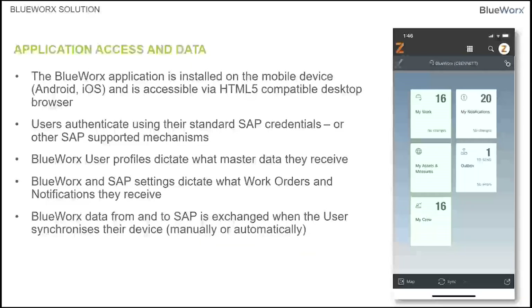This shows a screenshot on a mobile device of the different tiles we have. BlueWorks is installed on the mobile device — Android and iOS — and accessed via an HTML5-compatible desktop browser. Users still authenticate using their SAP credentials, so we don't take any authority away from the back end of SAP. BlueWorks user profiles dictate what master data comes down to their device. BlueWorks and SAP settings dictate what orders and notifications are received, and data is exchanged when users synchronize their device, either manually or automatically.